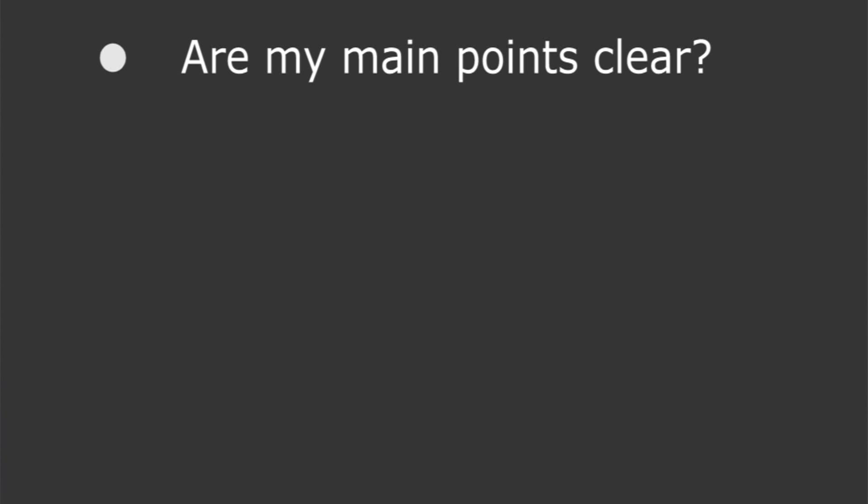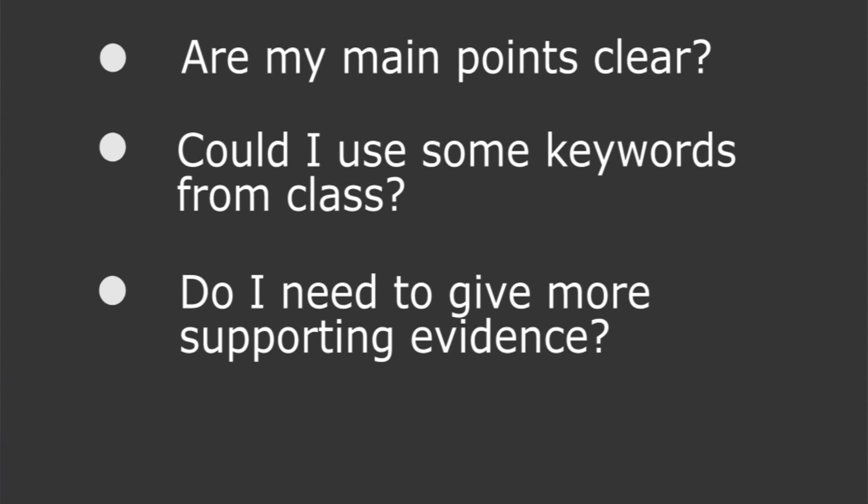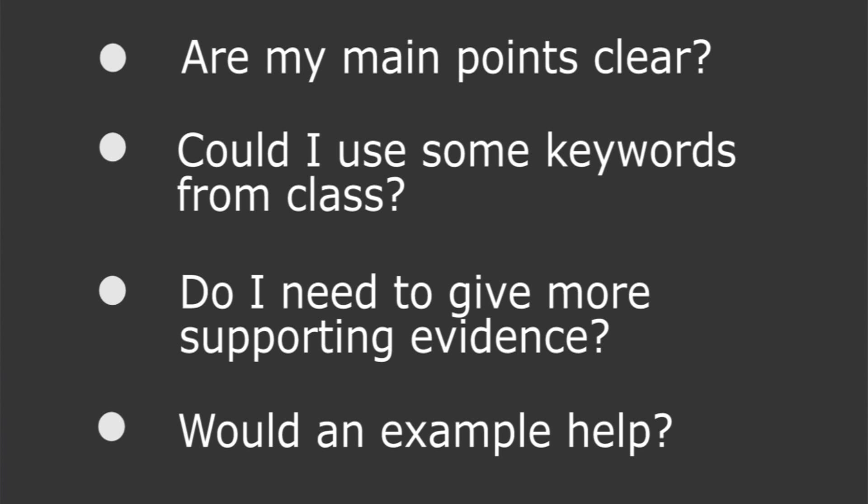Now that you have reviewed your text for spelling and grammar, it's finally time to ask: are my main points clear? Could I use some keywords from class? Do I need to give more supporting evidence? Or would an example help? Remember, taking the time to ensure that your points are clear and supported can mean a higher grade.